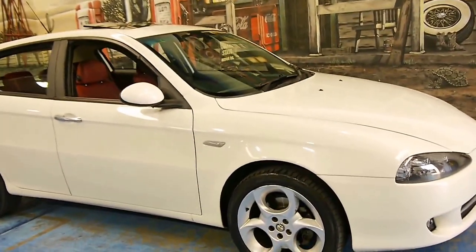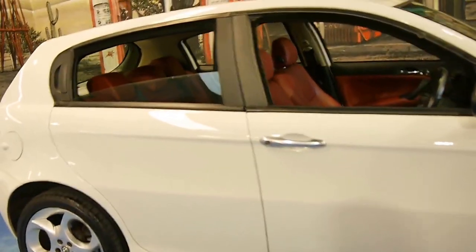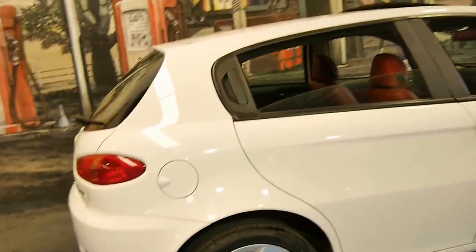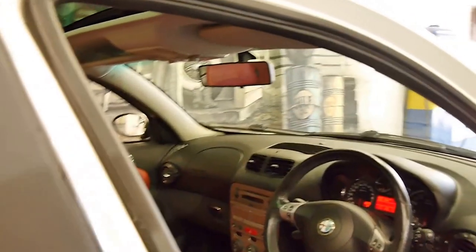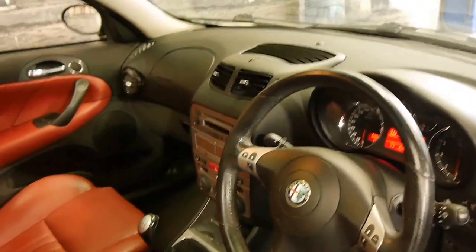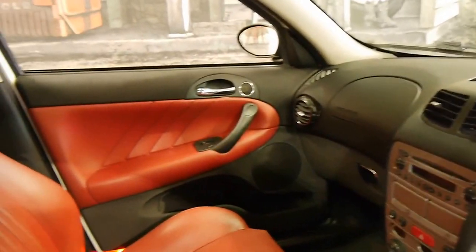Here we have a 2008 Alfa Romeo 147. It's the twin spark petrol and it's got a manual transmission. It's a very nice colour combination — white with red leather interior — which is absolutely stunning, especially on an Alfa Romeo. It's got the five-speed transmission, just 68,000 kilometres from new, and it drives perfectly.